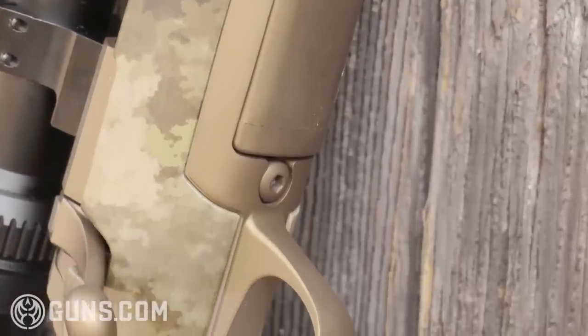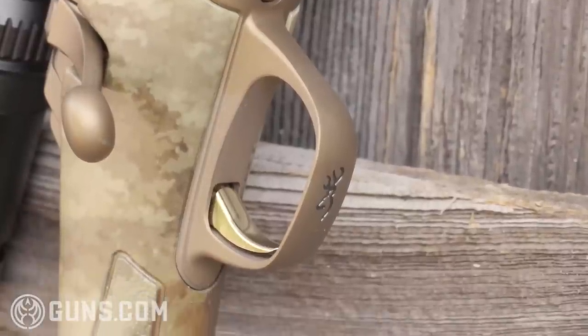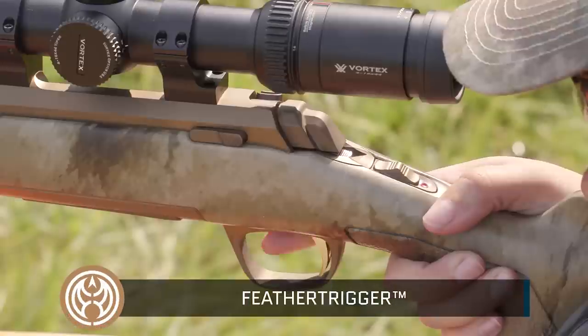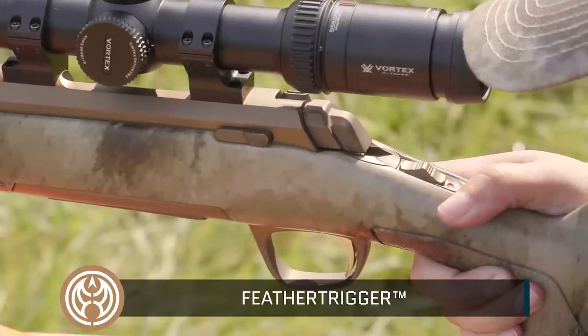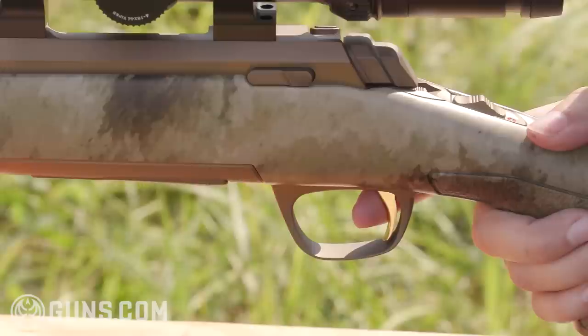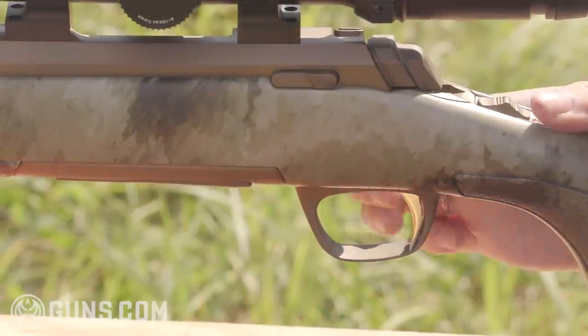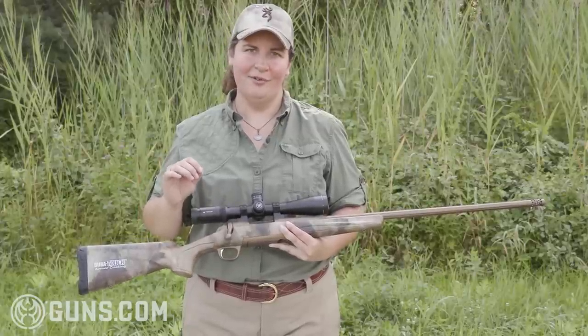Let's take a look at a couple of the other features that drive this finely tuned machine, starting with the trigger. This is Browning's Feather Trigger and it's completely adjustable — you don't need to take it to your gunsmith. It's an easy adjustment: drop it out of the stock, make that adjustment, and check your trigger pull gauge. This one came out of the box just a hair over three pounds, and this gold-plated trigger pulls with no creep whatsoever, which will really aid in long-range accuracy.